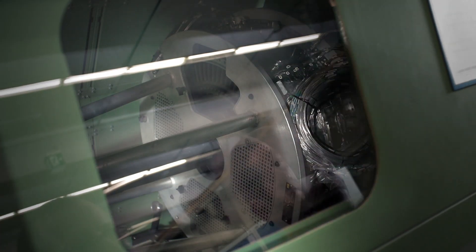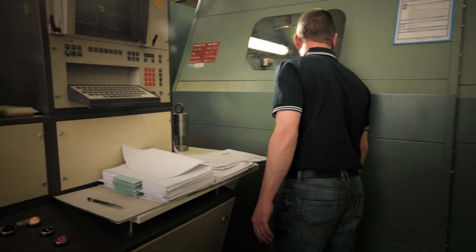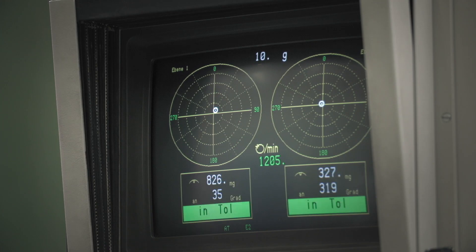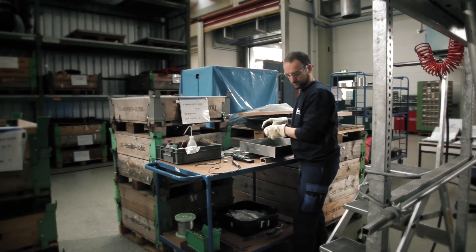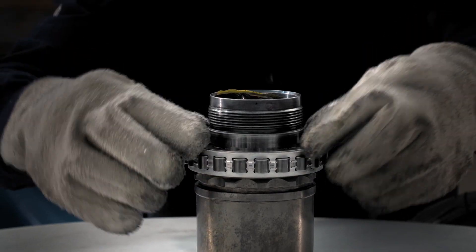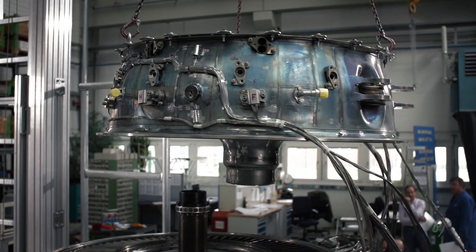MTU's high speed low pressure turbine is a key component in the innovative geared turbofan propulsion system. MTU's turbine is joined to the turbine exit case to form what is known as a supermodule. The case was contributed by GKN Aerospace Engine Systems of Sweden.